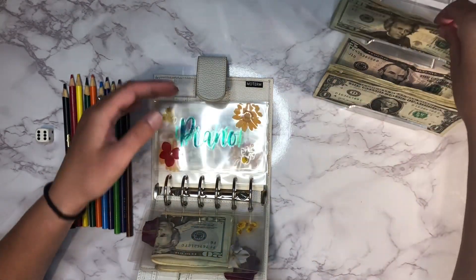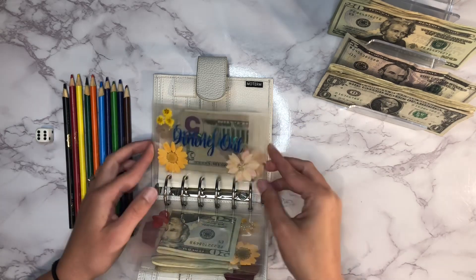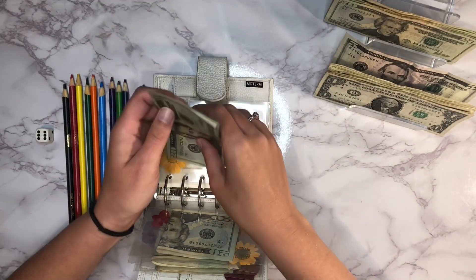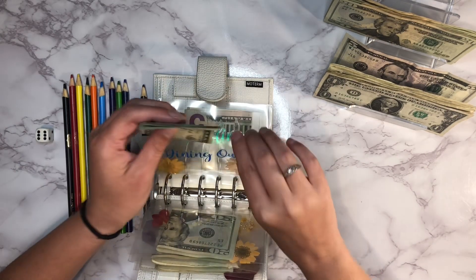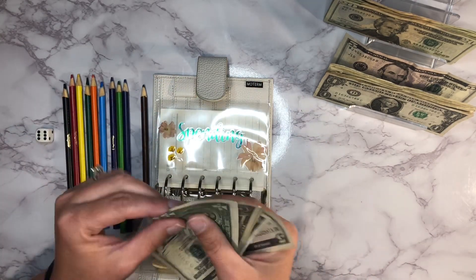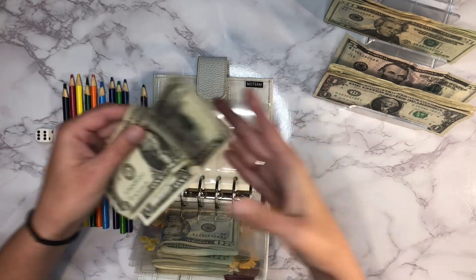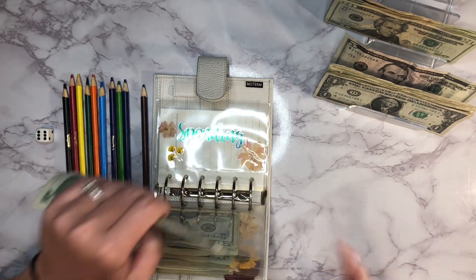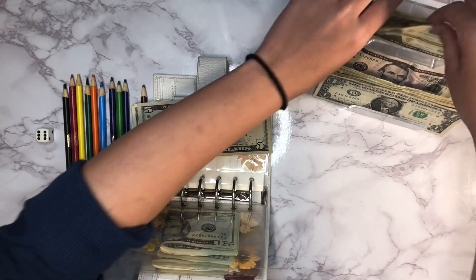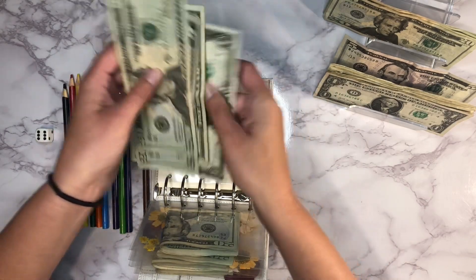Next up is piano — that's my daughter's piano lessons — it gets $20 each week. Then we've got our dining out envelope, and that's going to get $60 — so $20, $40, $60. We actually had a little bit of cash left over this week, which doesn't happen often. There's $7 left over. I just leave it in spending rather than moving it to sinking funds, so we'll add $60 to that, bringing it to $67.